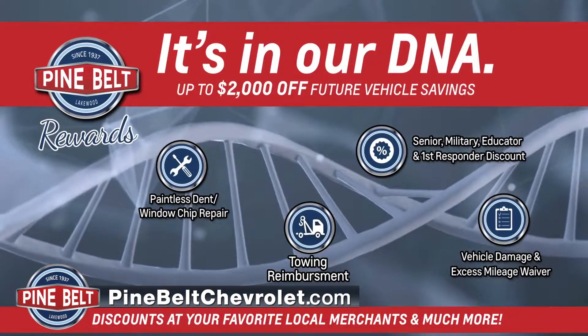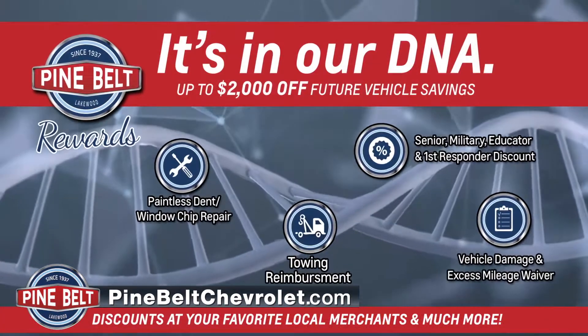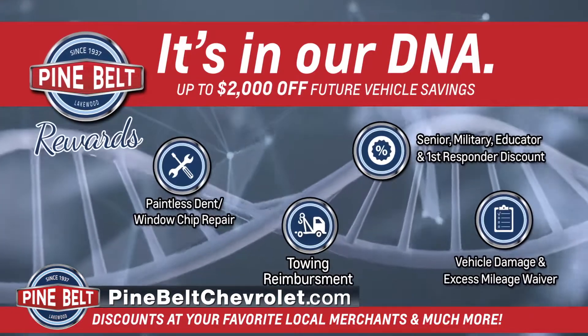Once your vehicle is ready, you'll be called and pickup will be arranged. Don't forget to bring your rewards card — for every visit and purchase, you'll earn points that can be redeemed in a number of ways.